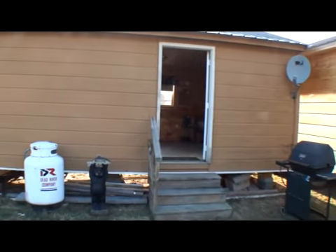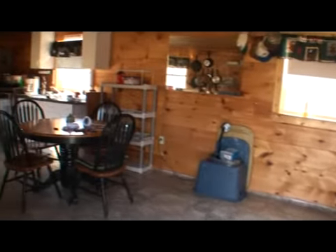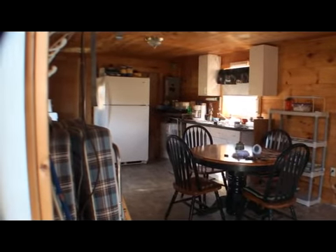This is divided into a main room and a bathroom — everything you need in one big open room. This is 30 by 12. Then there's a 12 by 4 bathroom on the other end.